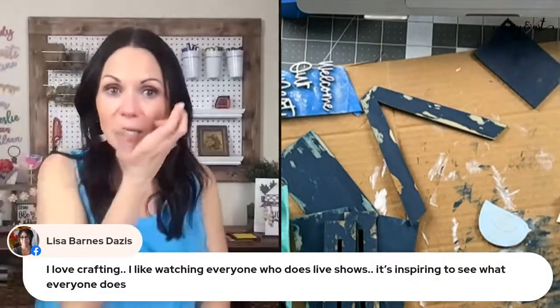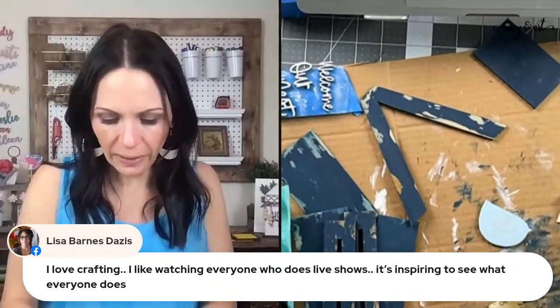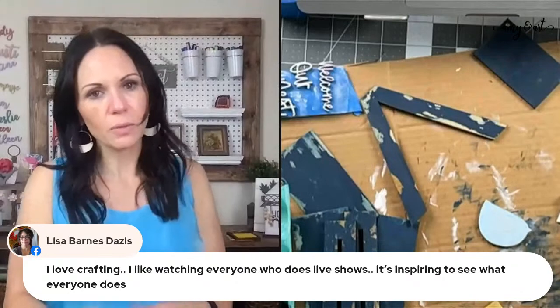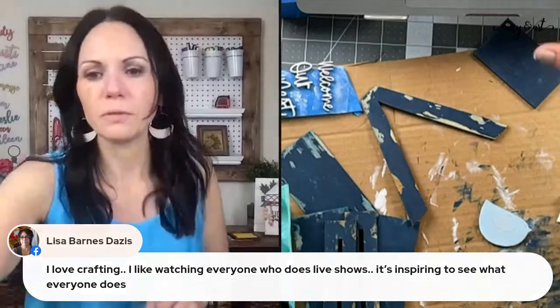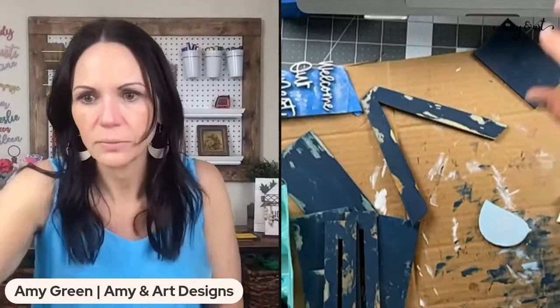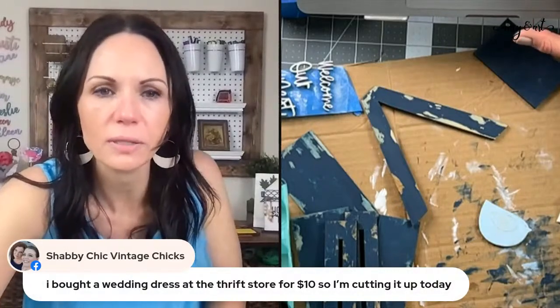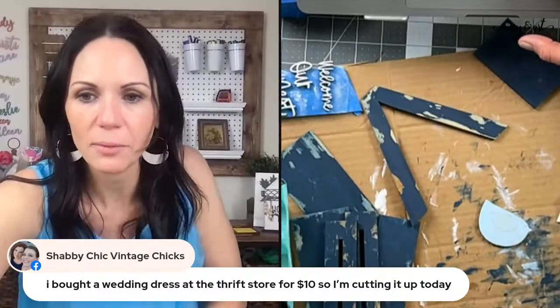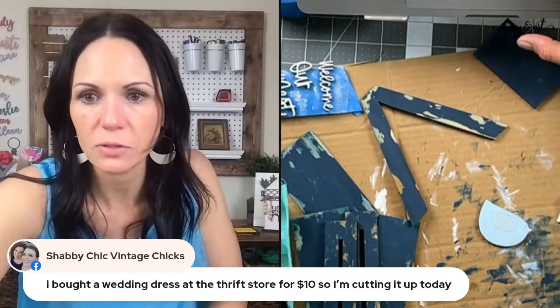Seeing what other people make is so inspiring — it sparks an idea and you think, let me try this. Angie says she's dying fabric today for crafting — she bought a wedding dress for $10 and today she's going to cut it up and use it in crafting! She's got great ideas. Go check out her site — she is so much fun.